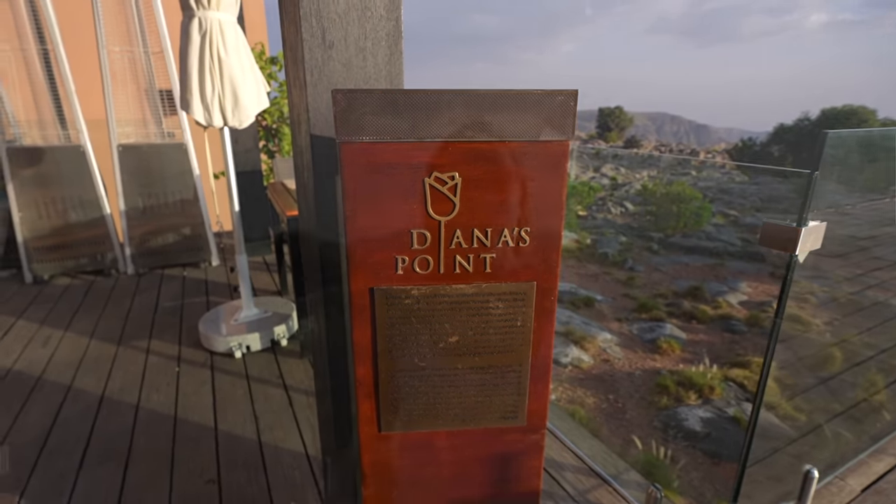Behind me is actually one of the most beautiful viewpoints here on the property, called Diana's Point. This was named after Princess Diana when she and Prince Charles came here in 1986 in their honor.